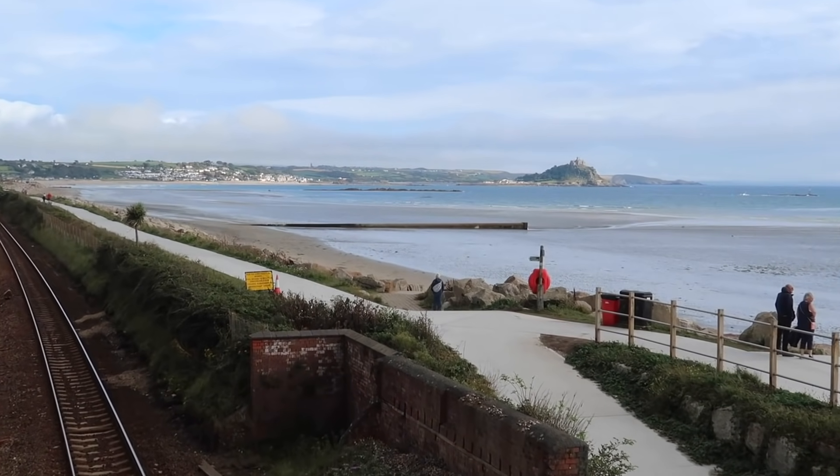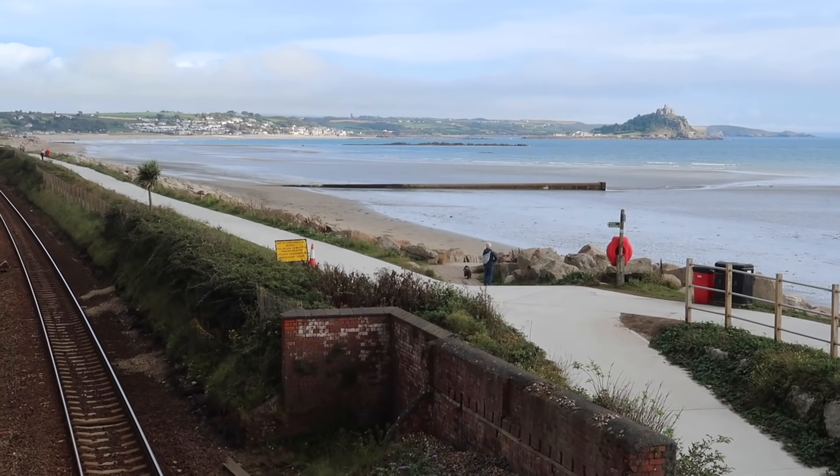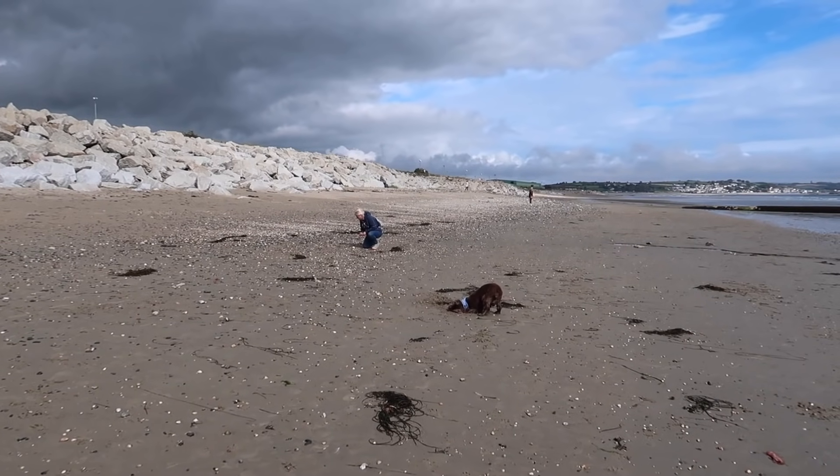This stretch of beach all the way up to the mount now has a very good reputation for sea glass. There's no way I can spend an afternoon walking along the top path when there could be some sea glass on the beach, so let's have a look.